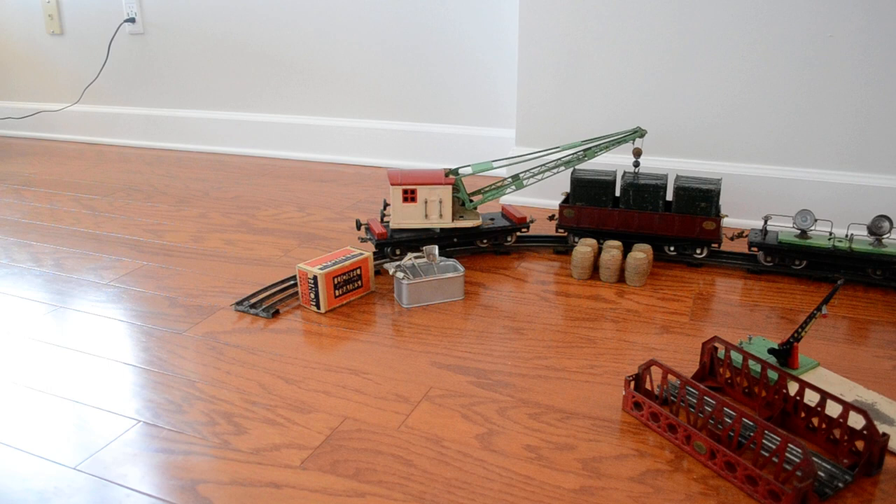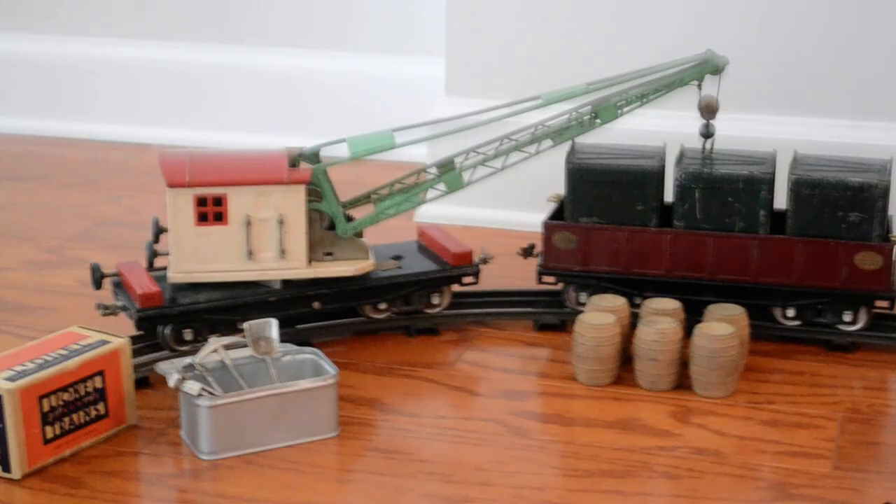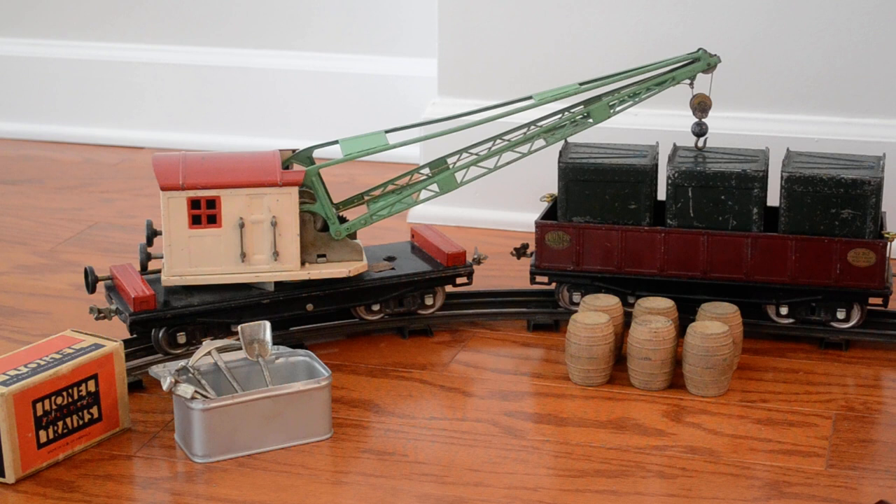We're going to start in the back with the cars. First up is the Lionel number 219 crane. This is called late colors — this particular one has a red roof and an ivory cab with the green boom. It's a very elaborate toy, made in the late 1930s. A very interesting, almost standalone item that was very popular with kids back in the 30s.